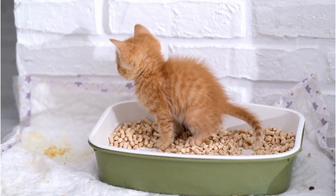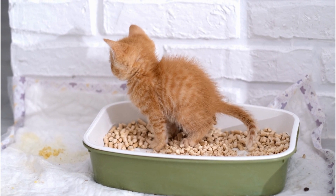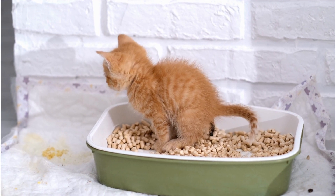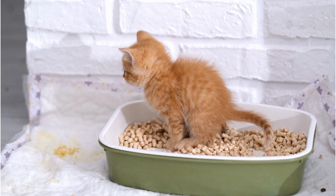Suppose you have welcomed a kitten into your home and know it is going to become a part of your family. In that case, you might be concerned about how to teach your kitten to use the litter box. After all, you don't want them to use your carpets or furniture as their bathroom.